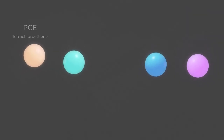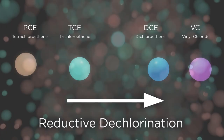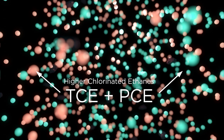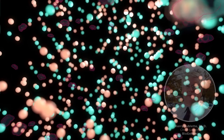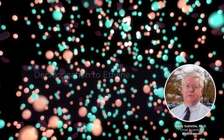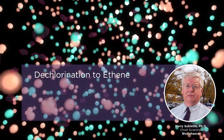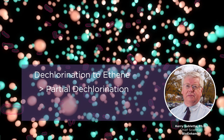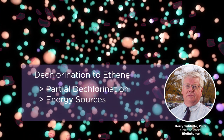Chlorinated solvents such as PCE and TCE biologically degrade through a process called reductive dechlorination. Under highly reduced conditions, higher chlorinated ethenes serve as electron acceptors for microbes like Dehalococcoides, resulting in their dechlorination. Dehalococcoides has the capability of dechlorinating these compounds all the way to ethene. Other microbes contribute to this process by partial dechlorination of PCE and TCE, or by providing energy sources for the reductive dechlorination process.